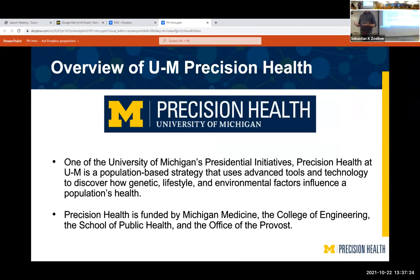To forward these components, Precision Health was started by the university three or four years ago as a presidential initiative. It's funded by the College of Engineering, School of Public Health, and the main funders are the Office of the Provost and Michigan Medicine.